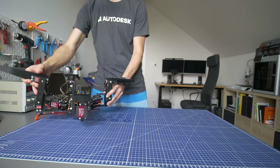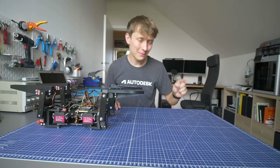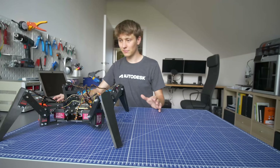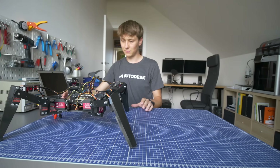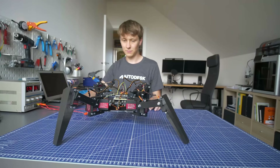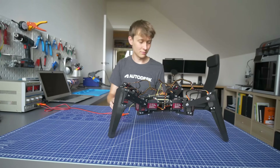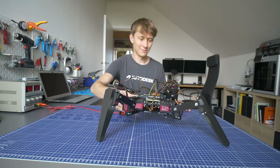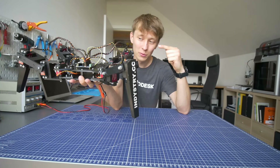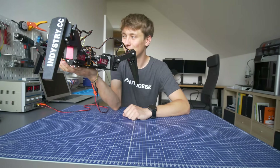That was okay. But okay is not good enough for me — I need more than just okay. Do you remember the goal I mentioned at the beginning of this video? From here to here. Subscribe if you want to see more projects like this!